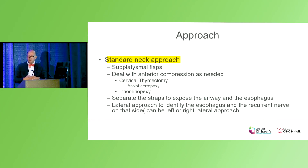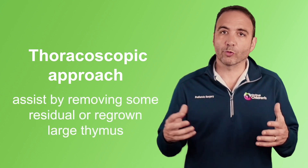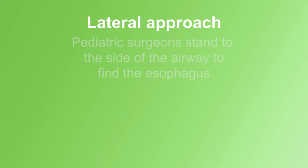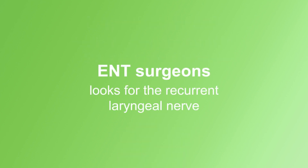It's a standard neck approach where we raise subplatysmal flaps. You deal with the anterior compression as needed. Sometimes they can assist with the thoracoscopic approach by removing some of the residual or regrown large thymus, because it's right in the way. You can add aortopexy at the same time. Then you separate the straps and expose the airway and find the esophagus. In the lateral approach, the pediatric surgeon stands on the side of the airway to look for the esophagus, while the ENT surgeon looks for the recurrent laryngeal nerve.